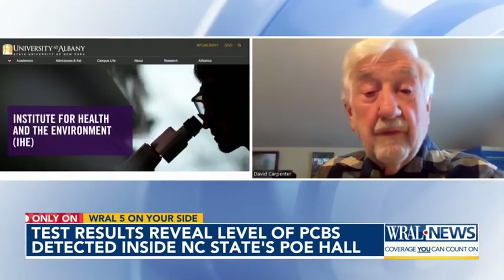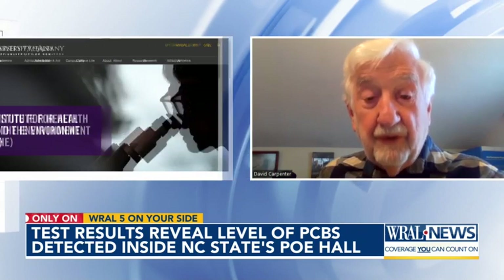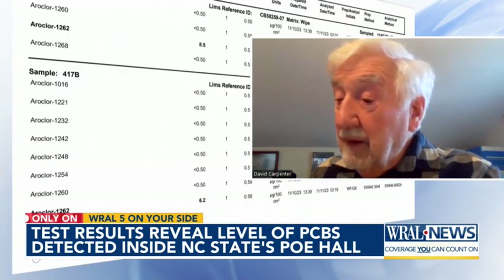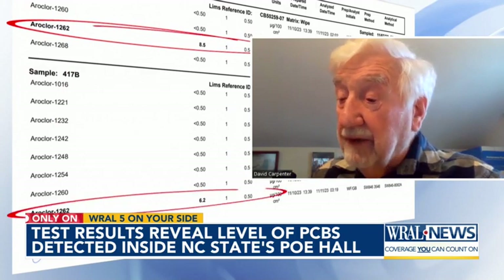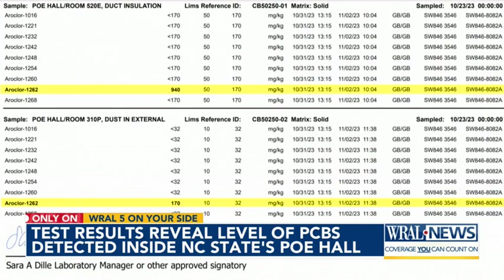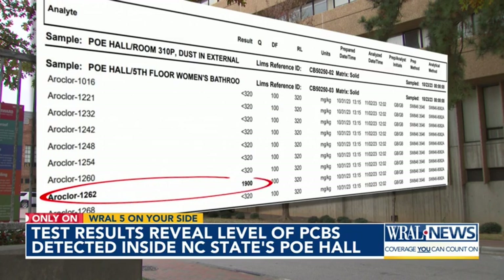Dr. David Carpenter is the director of the Institute for Health and the Environment at the University at Albany. He helped interpret those results. Some of the wipes showed very high concentrations. The bulk samples were extraordinarily high. Most of the samples were taken from the HVAC system, but Dr. Carpenter said the PCBs detected in the fifth floor women's bathroom of Poe Hall struck him as significant.